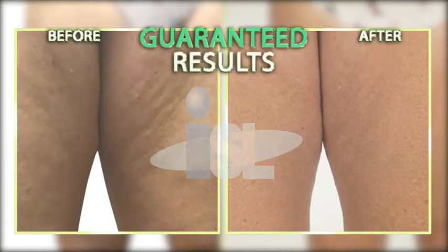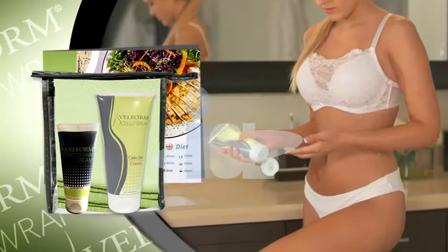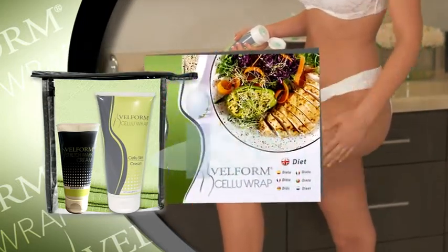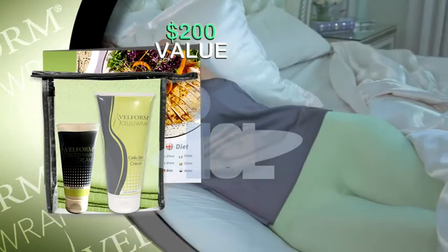We guarantee with Velform CelluRap you'll get rid of ugly cellulite once and for all. Imagine — Velform CelluRap gels, CelluRap leggings, Nutritional Guide, Handy Travel Bag, and Stretch Mark Cream: a $200 value for the low price you see on your screen.